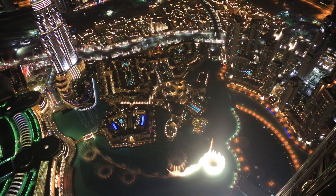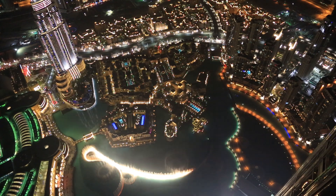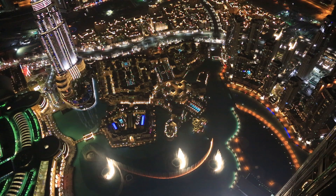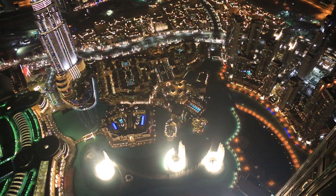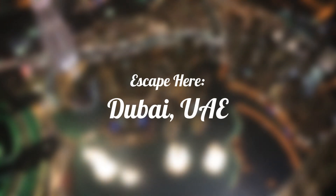Dubai is an amazing city with a lot to do. You're definitely going to want to do some serious research before you go — not just for the tourist attractions you want to hit, but the restaurants and the bars. Dubai is an excellent tourist location and it's certain to amaze.